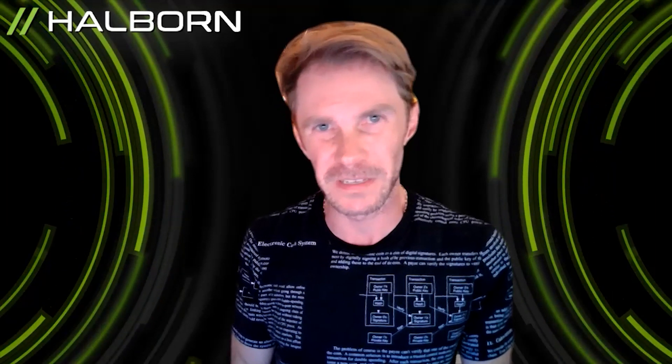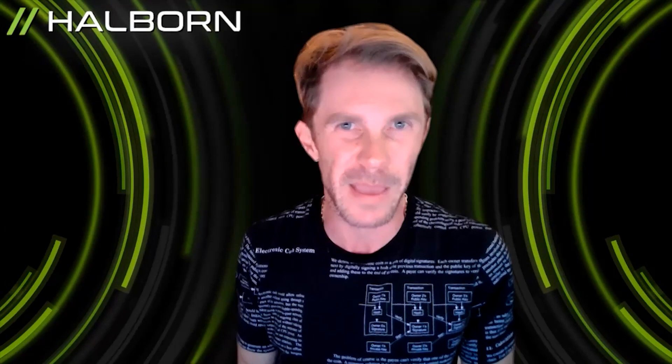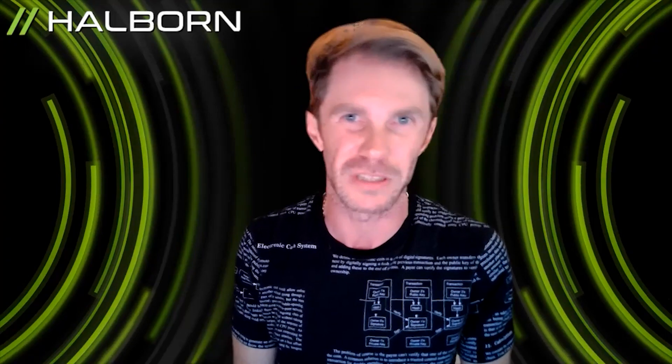Thanks for joining me on this episode of Deciphered. I'm Stephen Wabro, the co-founder and CISO of Halborn. And today, we're going to look at the two back-to-back exploits that happened on ThorChain's network back in July.